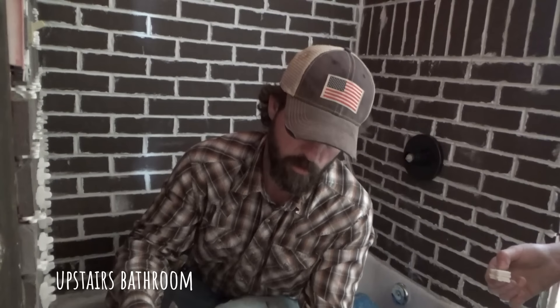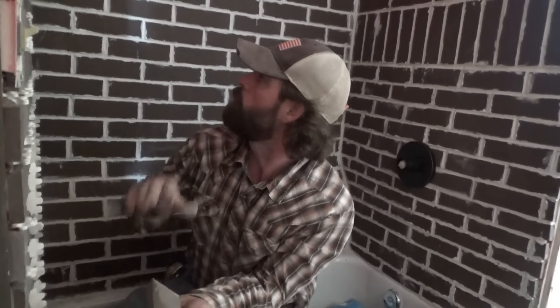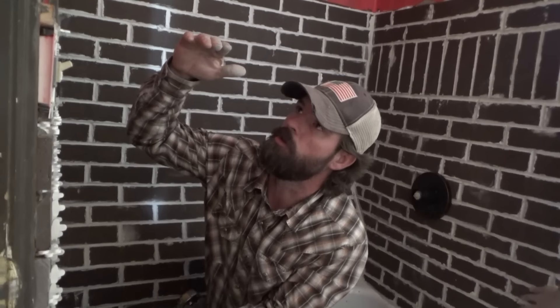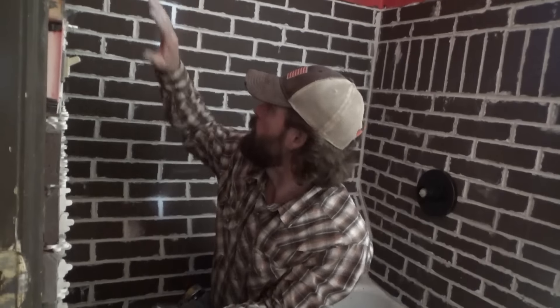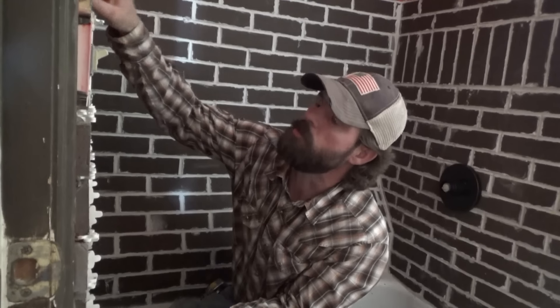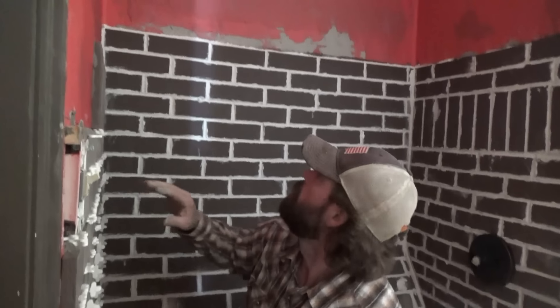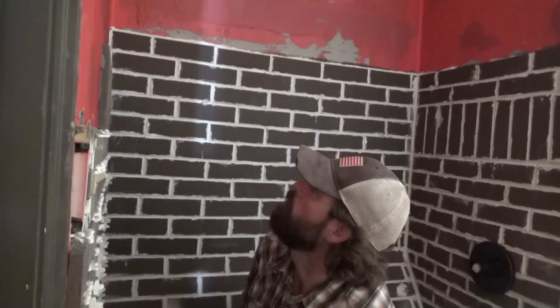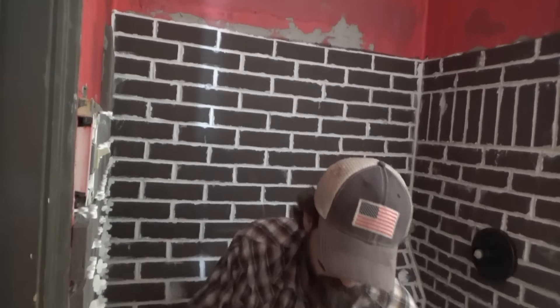We're going to do a German smear on this shower — like a European farmhouse look. I'm going to go up pretty high, all the way up to basically where the water would splash on the wall with a German smear. From there up, I'm going to put some really nice wood and polyurethane it or possibly epoxy it so it will shed water really well. I've got cement board with red guard, the seams taped with red guard tape, and two coats of red guard on the walls from the top all the way down.